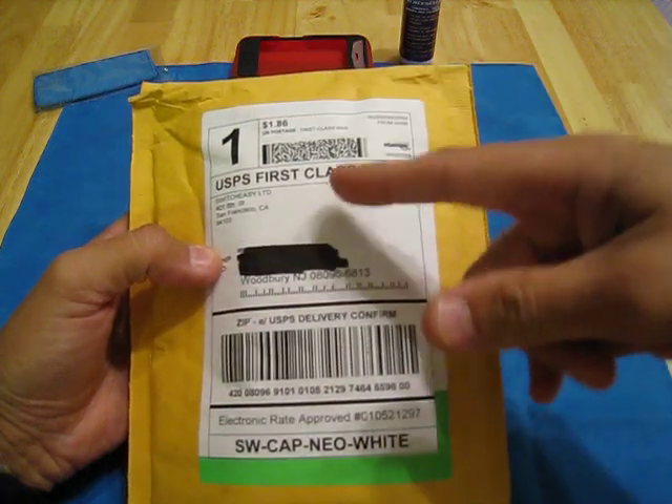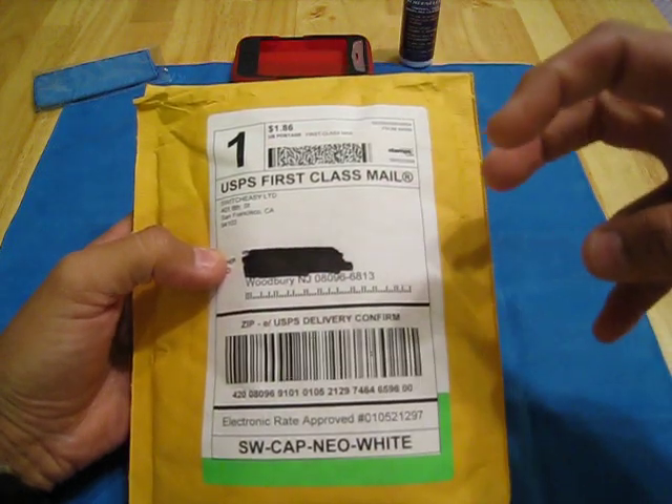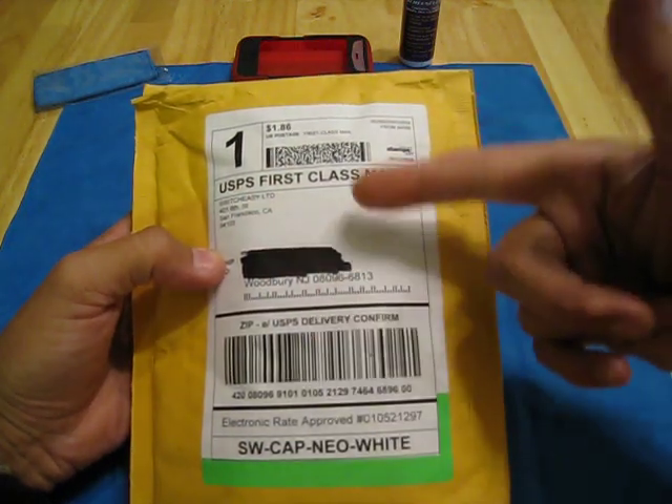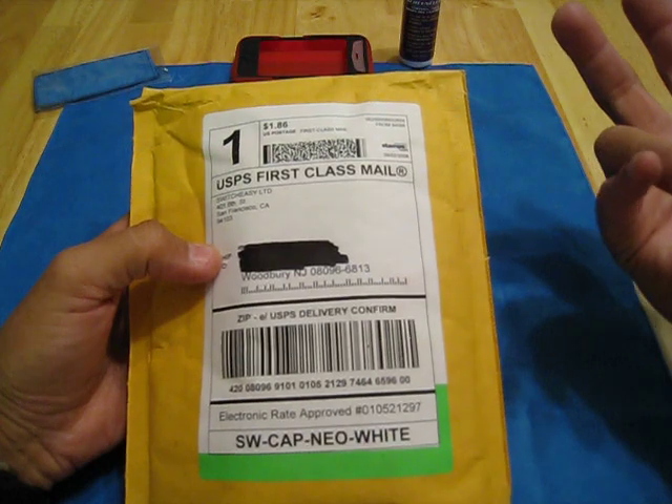It is a day behind, so this morning when I checked it, it said it had reached Belmar. Well, guess what? It reached Belmar, but it was already out for delivery. Tonight, if I were to go back and check, it's going to read it's been delivered.